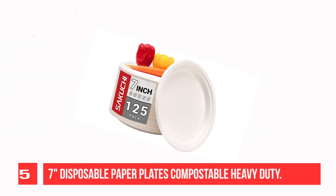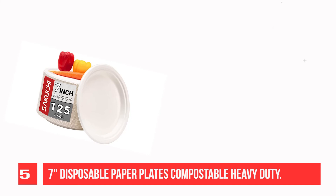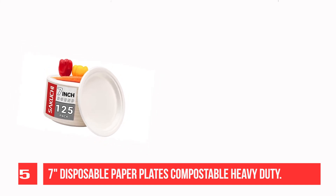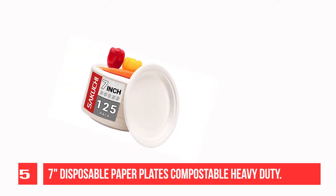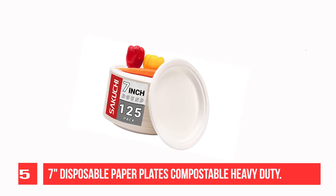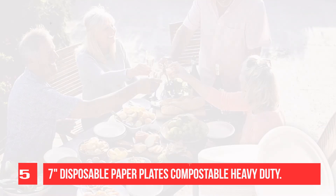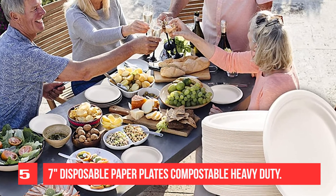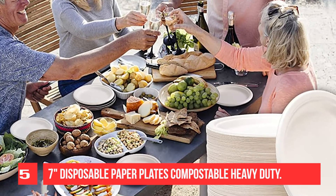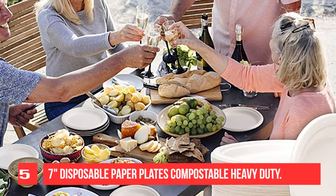Recommendation number 5: 7-inch Disposable Paper Plates Compostable Heavy-Duty. These disposable plates are made of 100% sugarcane fiber, which is a sustainable, renewable, and biodegradable material. Hot or cold use — does not contain any plastic, wax lining, or toxic materials, which is very healthy, microwavable, and freezable. These dinner plates are thick and durable, coated with a silk-proof coating to keep even the messiest foods from penetrating the surface, from thick sauce to the grease of meat. The wide-edge design also helps prevent spills and messes. Sakuchi paper plates are perfect for any occasion and everyday use.